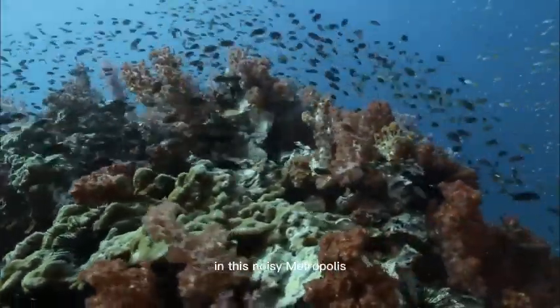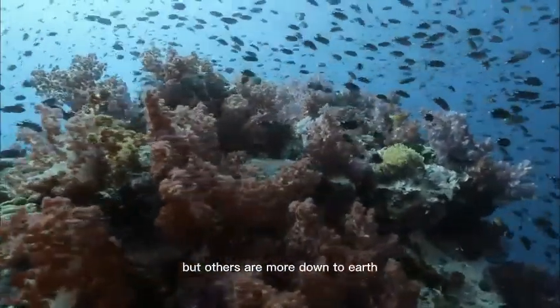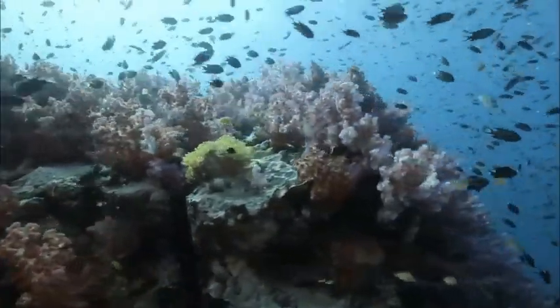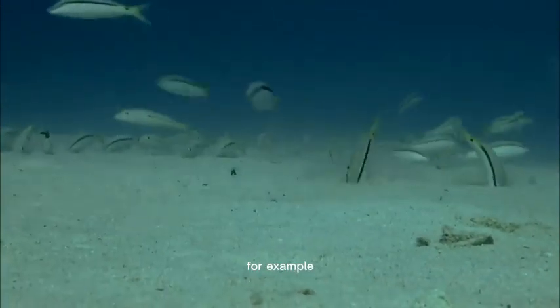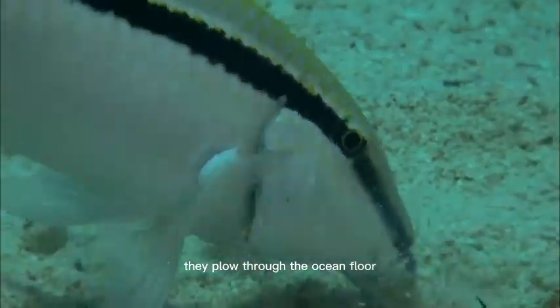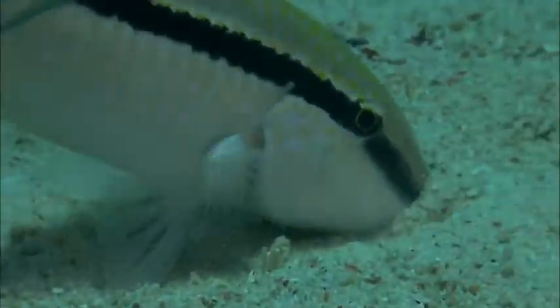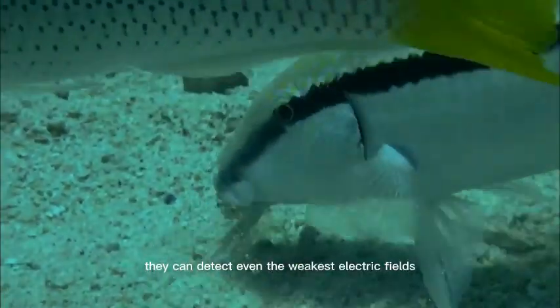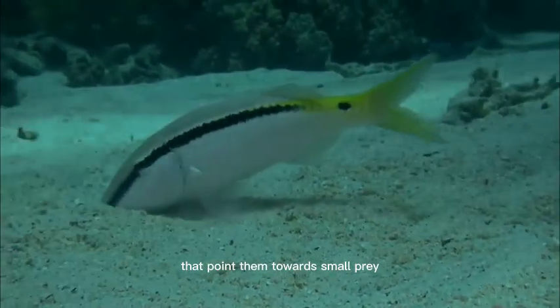These goat fishes literally live in the coral sand. They plow through the ocean floor and catch smaller animals between their teeth. They use their barbels like a dowser. With them, they can detect even the weakest electric fields that point them towards small prey.